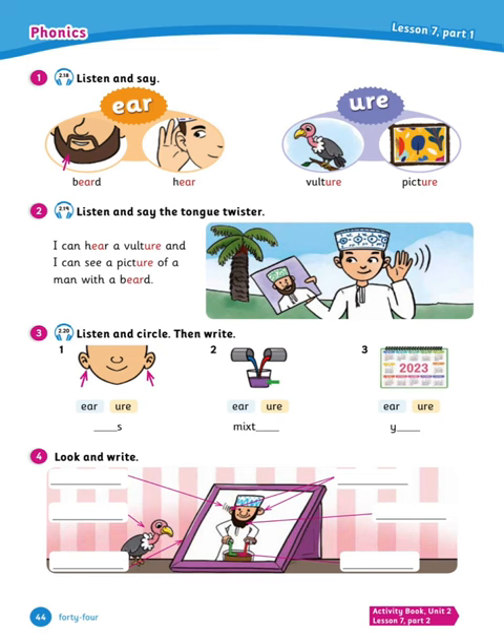Great. Now number 3, listen and circle, then write. One — ears. Two — mixture. Three — year. So: one, ears; two, mixture; three, year. Now number 4, look and write: ear, here, vulture, beard, mixture, picture. What is this? Ears. Here. This is a vulture. It's a beard. Mixture. And the last one — that's a picture.